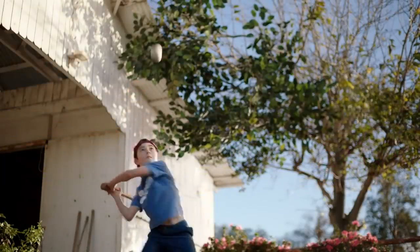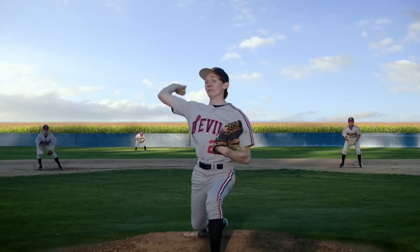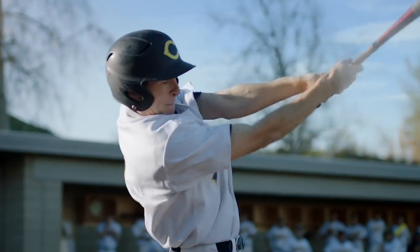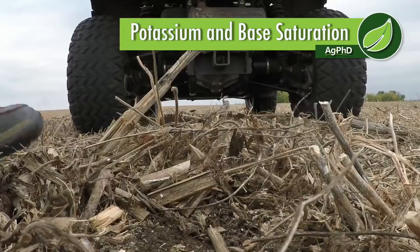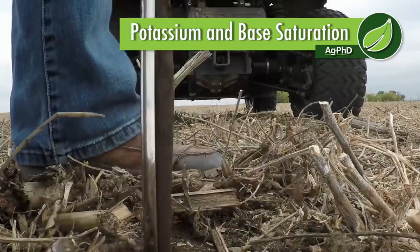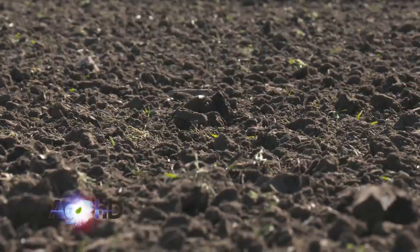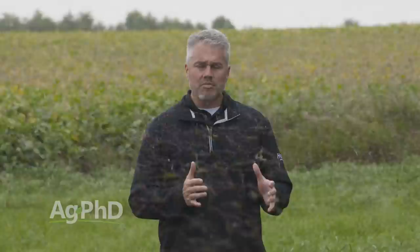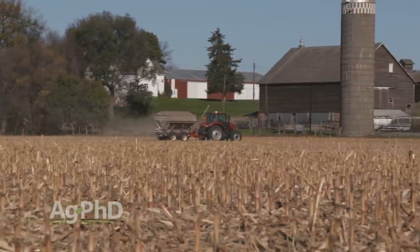In life, when you put the max in, you get the max out. It's no different for your corn, which is why 40 years of effort have gone into proving that Instinct and Answer nitrogen stabilizers do more than just stabilize nitrogen — they maximize nitrogen. So your corn gives you the max in return. When you're soil testing this fall, I'm going to challenge you — look for a couple different measurements on our nutrient of the day, potassium, because parts per million alone only tells a portion of the story. Certainly you need to know how many parts per million you have in the soil with potassium because it's going to take a certain number of pounds per acre to raise a great crop.